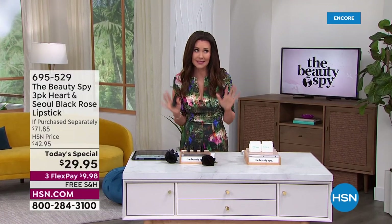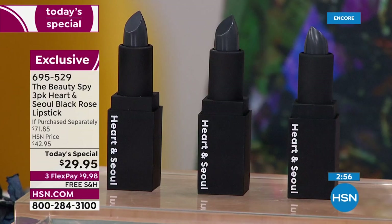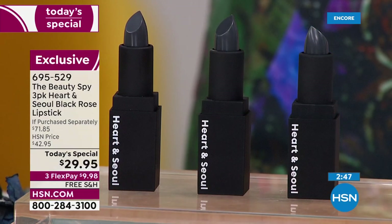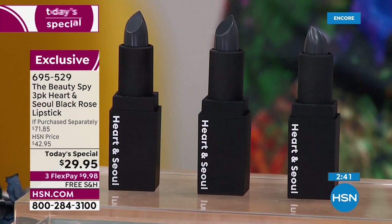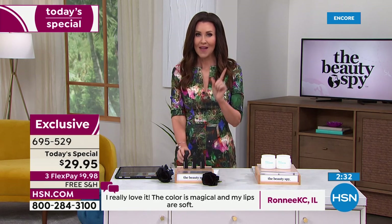Keep one, gift two. I suggest — and this is not selfish — keep the three-pack for yourself. There's a three-year shelf life. You will use this all the time for the hydration, you'll get compliments, you'll feel your confident best. They're $9.98 today. Get some and stock up. People will be so grateful, it will always be someone's perfect color, and it's free shipping and handling. We're closing in on 6,000 spoken for and only available today.